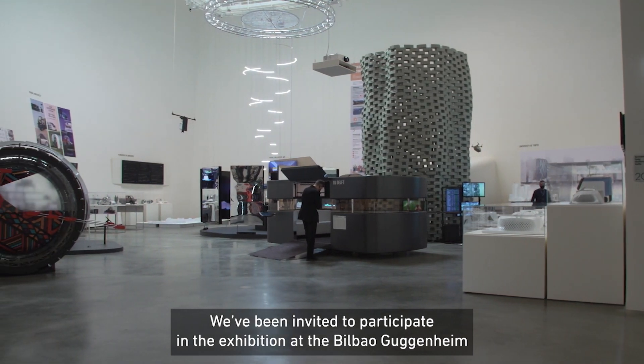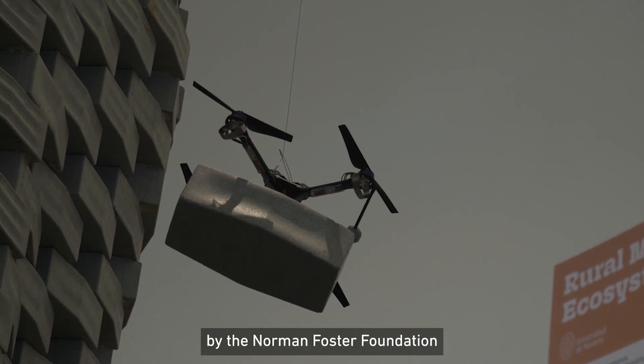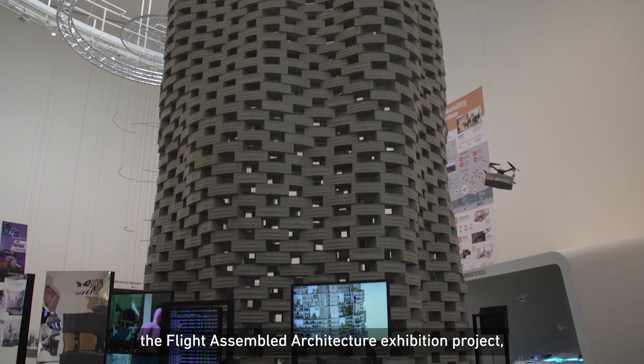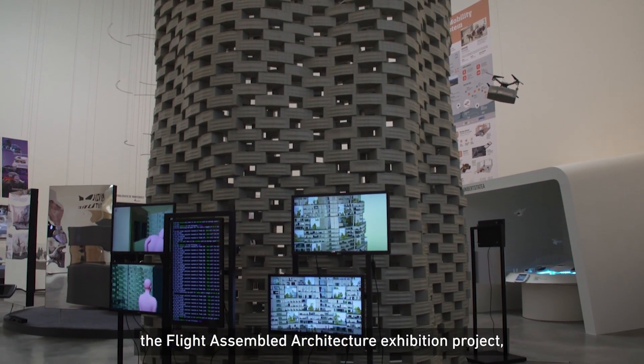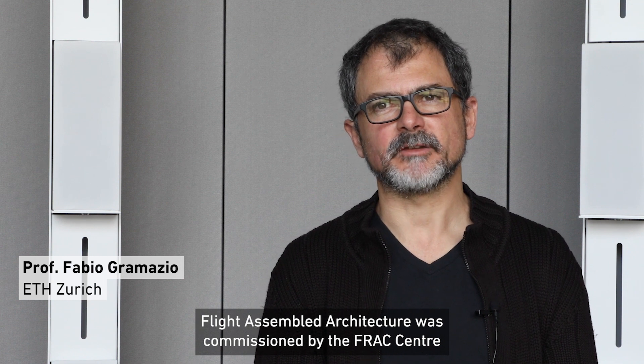We've been invited to participate at the exhibition at the Bilbao Guggenheim by the Norman Foster Foundation, and there we decided to revisit the Flight Assembled Architecture exhibition project. Flight Assembled Architecture was commissioned by the FRAC Centre in Orléans in 2012.